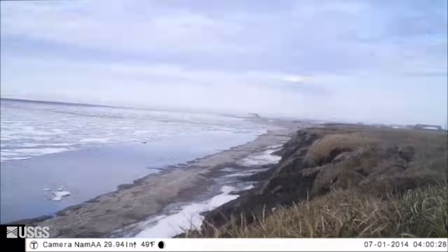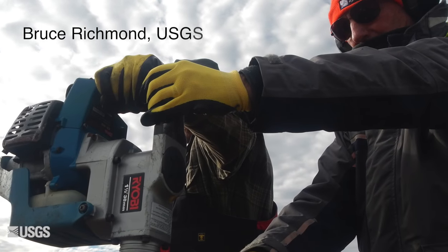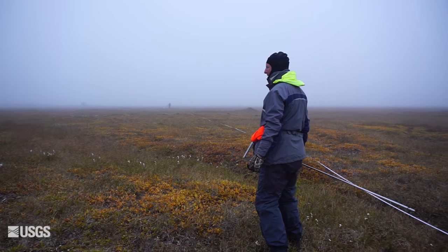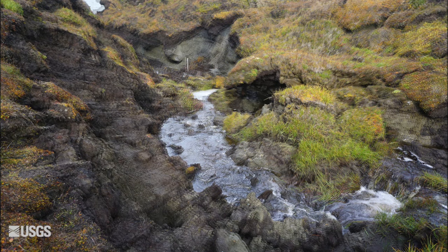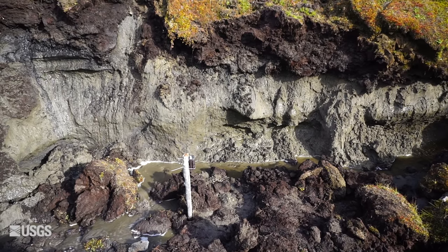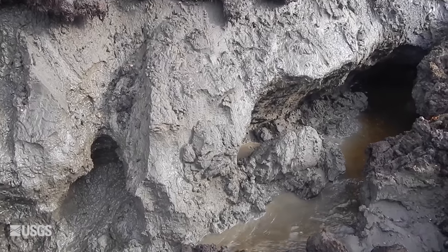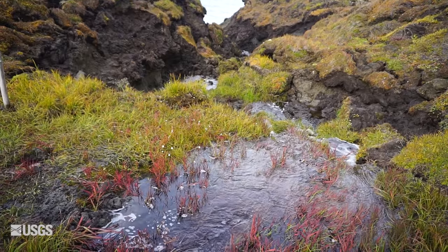Is the shrinking sea ice also part of the problem? What we've seen these last few years is a lot of melting on the actual bluff surface, creating small streams. In our most recent trip, we were there for four or five days, and we could visibly see the size of the streams growing.